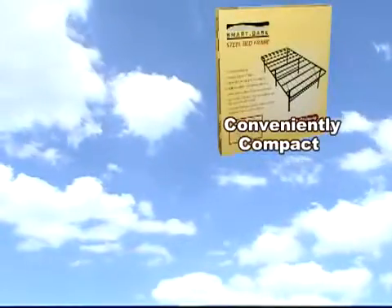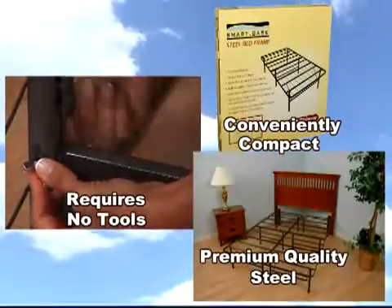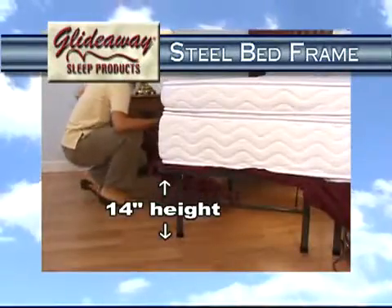The SmartBase is conveniently compact, requires no tools to set up, and is made of premium quality steel for extra strength and durability. The 14-inch height gives you maximum storage space under the bed and provides easy access for cleaning.